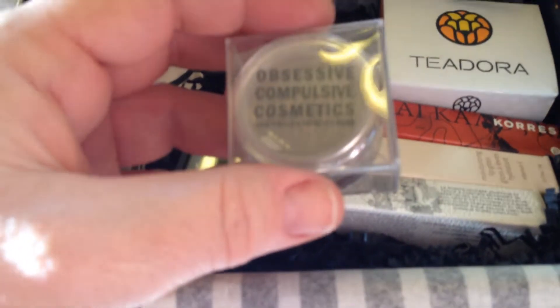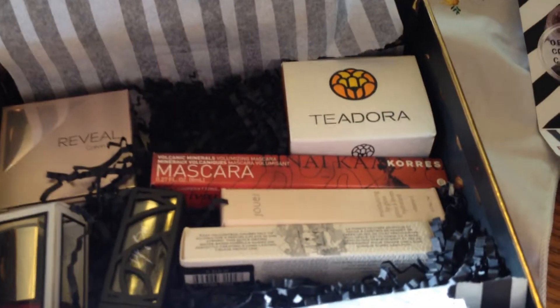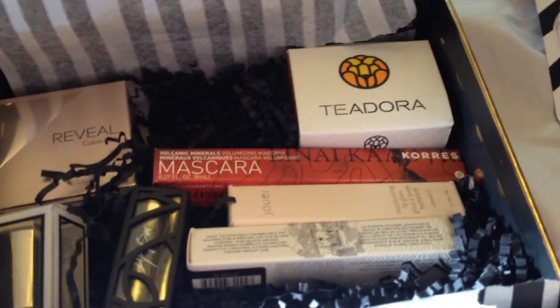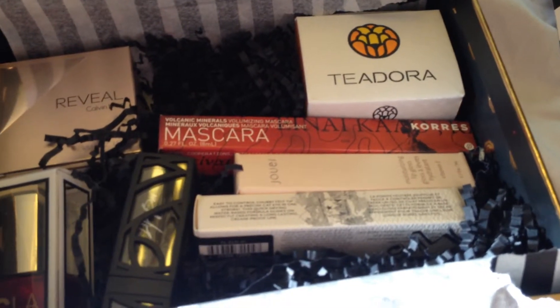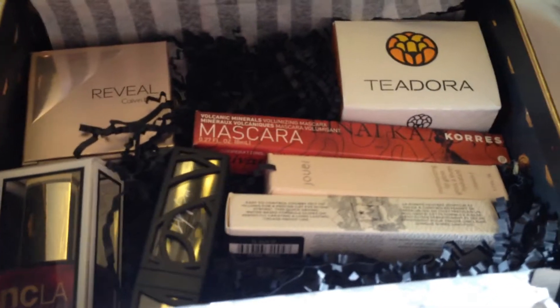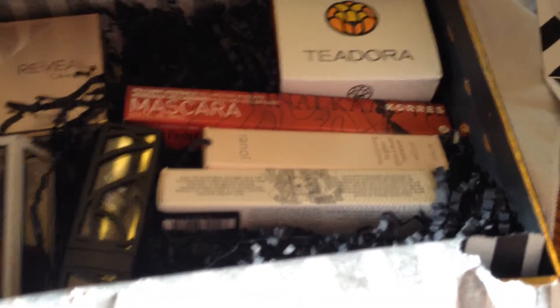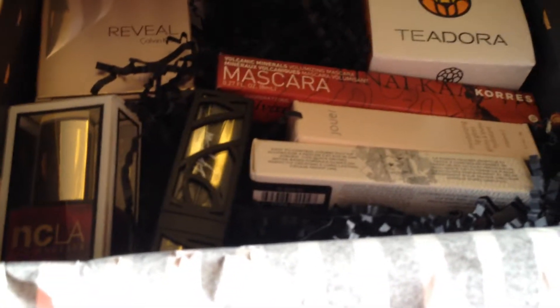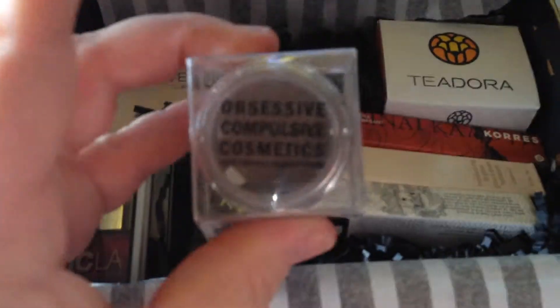Let's go ahead and see. Shimmer or layer on for a galactic smokey eye — just a little bit goes a long ways. Let's go ahead and open that and see what it looks like. Yeah, I'm not going to be able to open that on camera, but it's right there and it's full size, so very pretty.